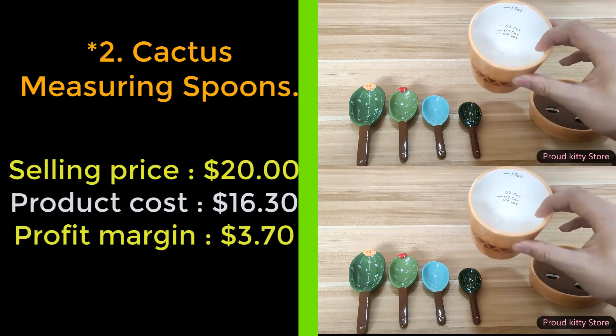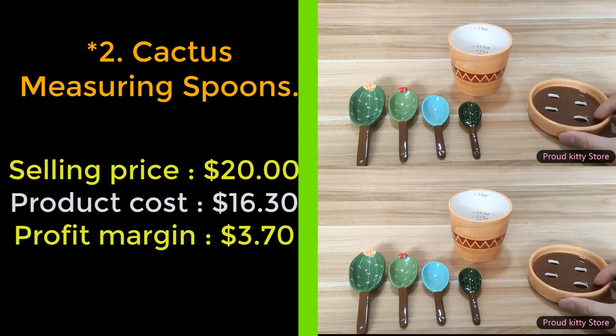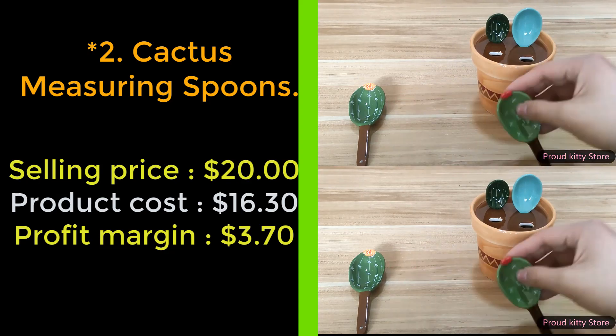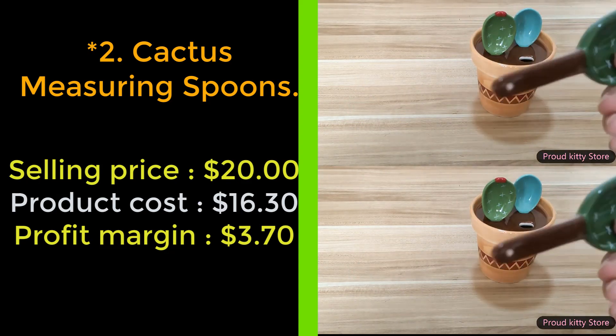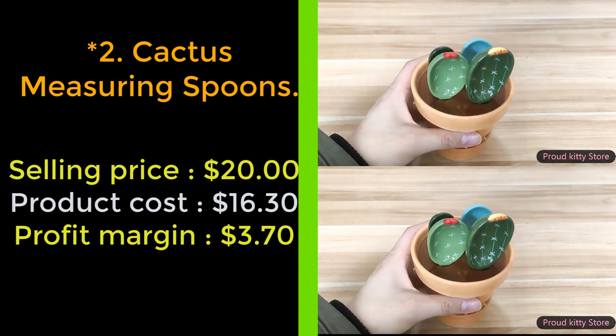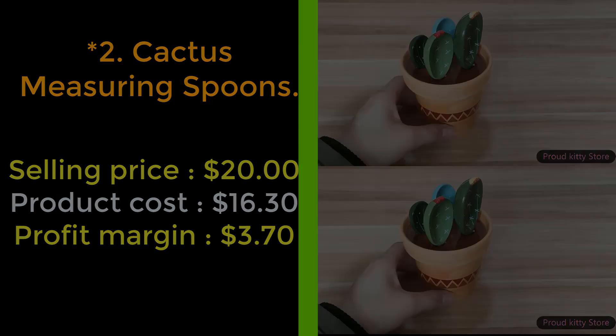Our next product: cactus measuring spoons. These cactus measuring spoons are a novelty must-have for any kitchen. Made from porcelain, these spoons are the perfect measurement for easy cooking. Painted to look like cactuses, they also come in a pot that looks like a flower bed.